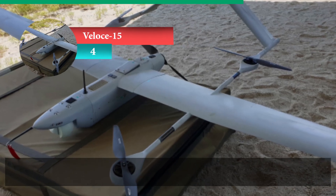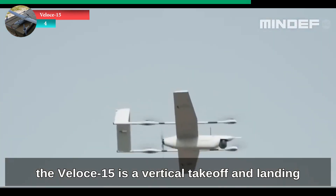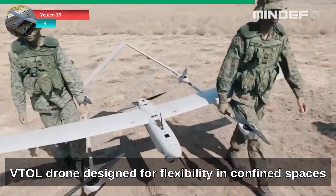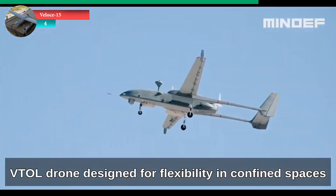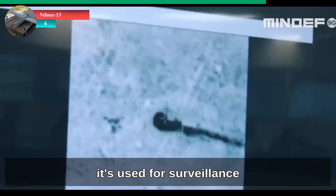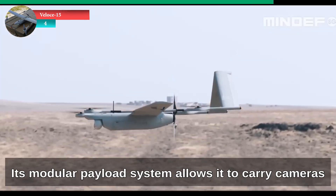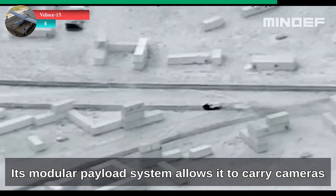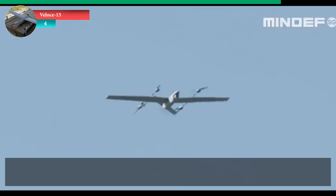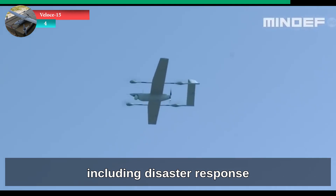At number 4, Velos 15. Locally developed by Singapore's ST Engineering, the Velos 15 is a vertical take-off and landing VTOL drone designed for flexibility in confined spaces. Capable of fully autonomous flight, it's used for surveillance, reconnaissance and even delivery missions. Its modular payload system allows it to carry cameras, sensors or small cargo, making it highly adaptable for both military and civilian roles including disaster response.